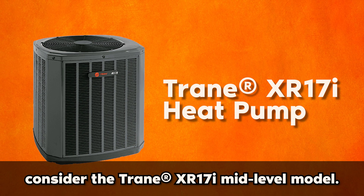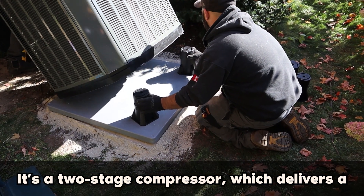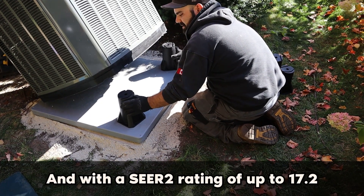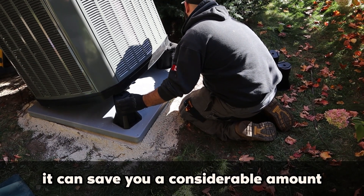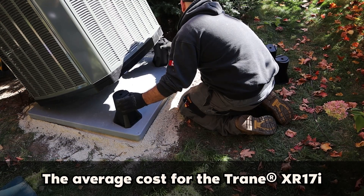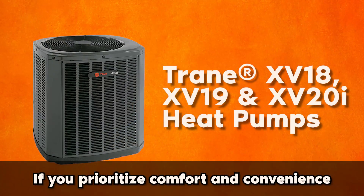For superior performance and efficiency, consider the Trane XR17i mid-level model. It's a two-stage compressor which delivers a higher level of comfort over a single-stage compressor. And with a SEER2 rating of up to 17.2, it can save you a considerable amount on your energy bills. The average cost for the Trane XR17i ranges from $7,000 to $9,000.